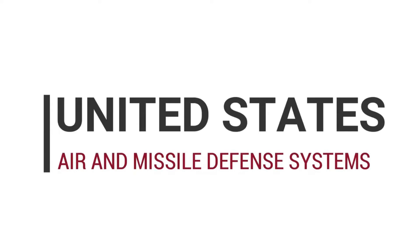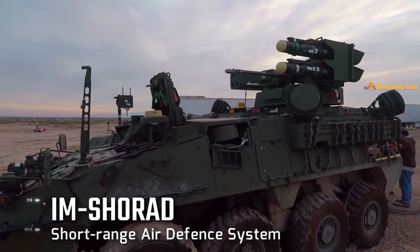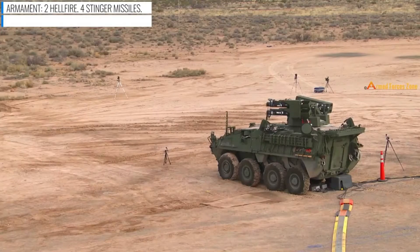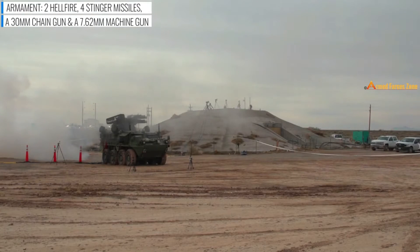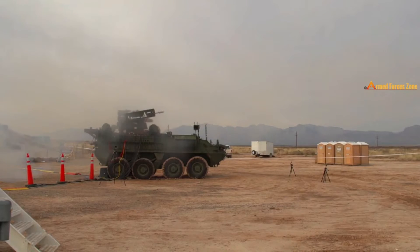Hello guys, let's have a look at the US Air and Missile Defense System. IM-Shorad is a short-range air defense system based on the Stryker A1 armored vehicle. This air defense system is designed to destroy aerial threats such as unmanned aircraft systems, as well as rotary-wing and fixed-wing aircraft.